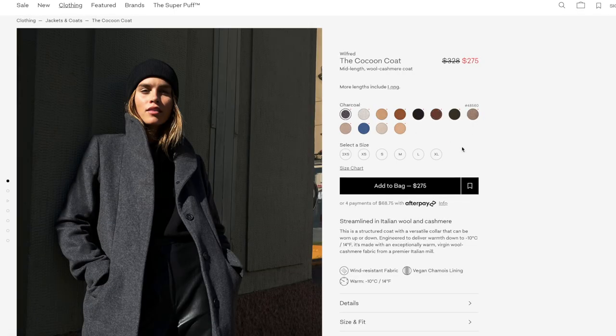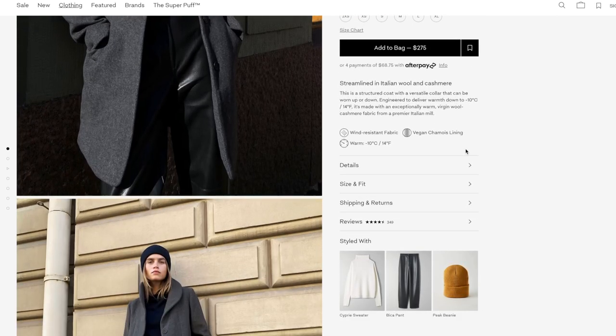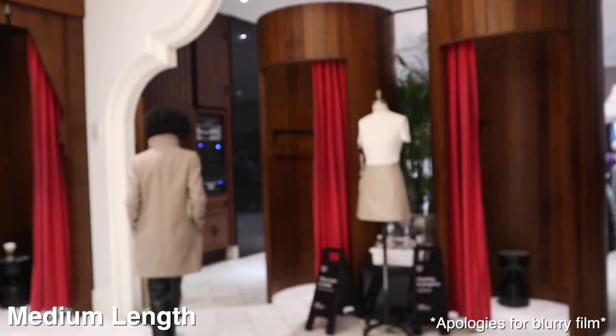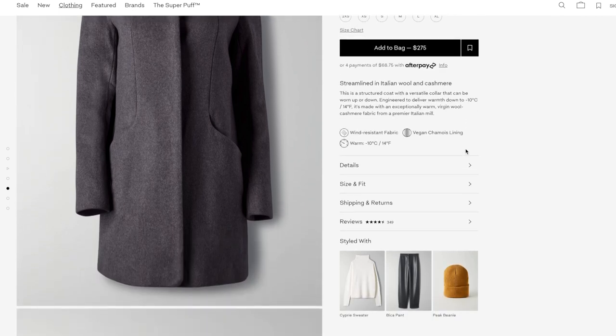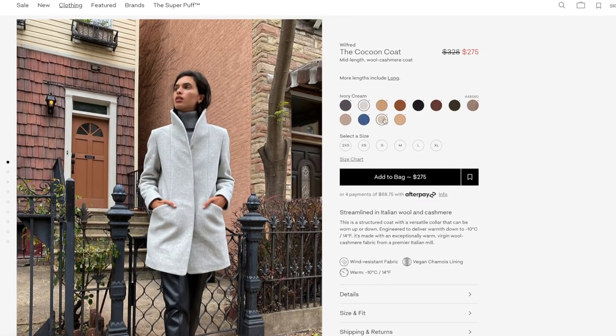We're going to start off with my favorite coat, which is the cocoon coat. I also have my kitty Lily with me, so if I look down that's why. The cocoon coat is one of Aritzia's most popular coats — it's one of our core pieces and has been around for probably five or six years. It comes in two different lengths: a medium length and a longer length. On me at five-foot-five it hits at about mid-calf. It's one of those coats that can really dress up or pull together an outfit because it's nicely structured but also very simple.